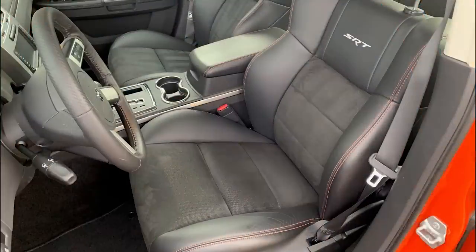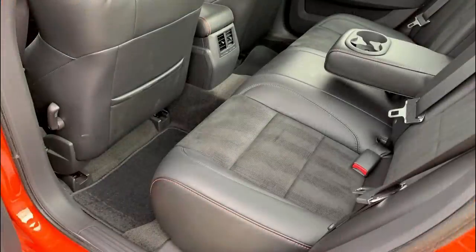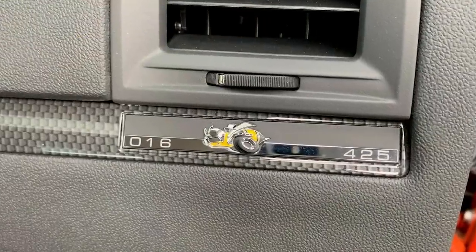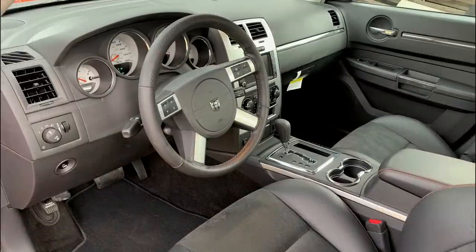Moving inside, the Super Bee gets a black interior with orange accent stitching on the seats, steering wheel, and shift knob. There are power-adjustable front sport bucket seats with suede inserts. Each Super Bee gets a limited edition plaque on the passenger side of the dashboard showing the production number. The shifter and center console bezels are made from a carbon fiber-like material.